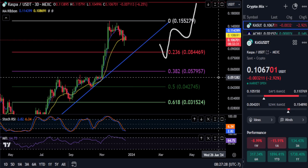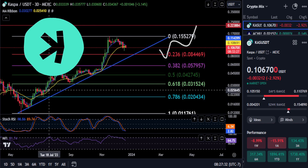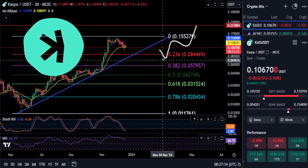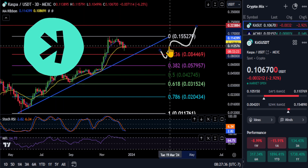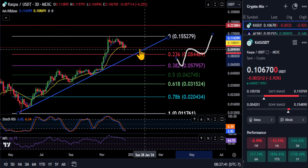Welcome back. A real quick update on Casper here. Nothing really has changed as we can see on the chart here. We're still waiting for potentially this to play out where we come back down to that 2-3-6 at about 8-4.